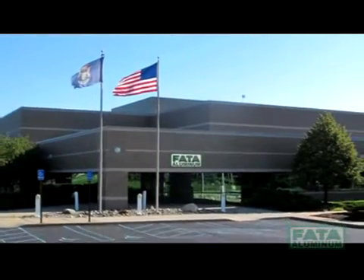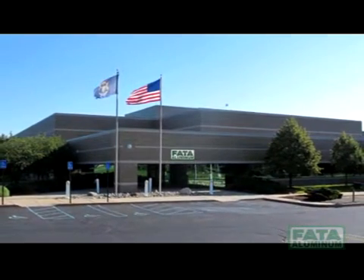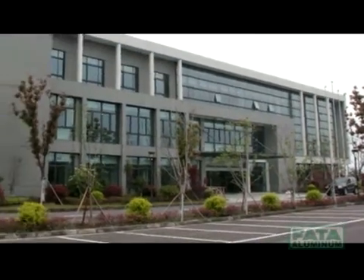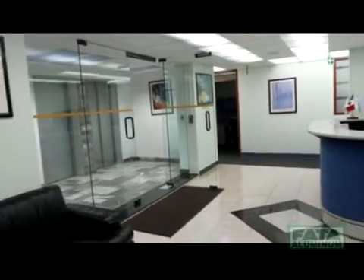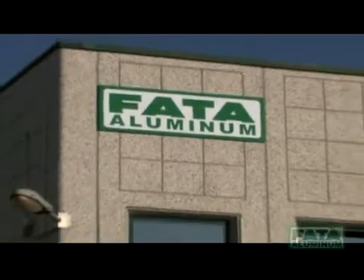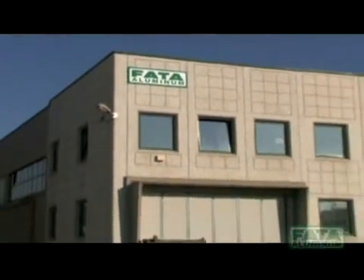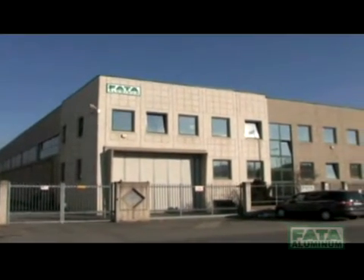FATA Aluminum, for years now a world leader in the aluminum foundry sector, is a global company with plants in the United States, China, Mexico, and Italy. It has always been oriented toward the improvement of quality and efficiency of its technology, processes, and value for the customer through a systematic and consolidated approach to partnership with all its major clients worldwide.